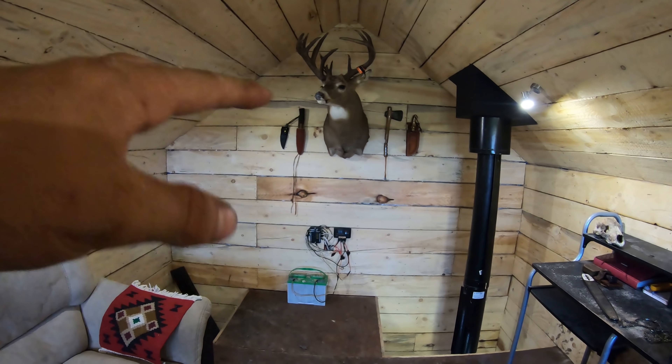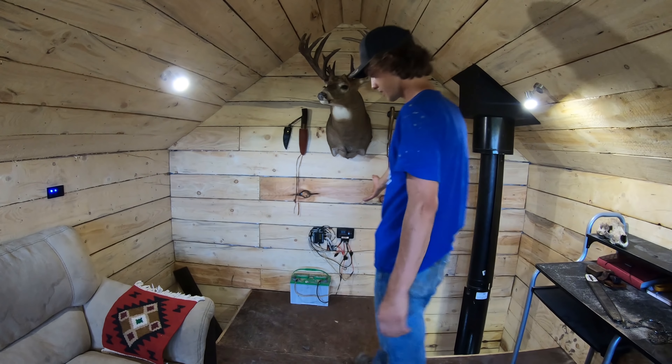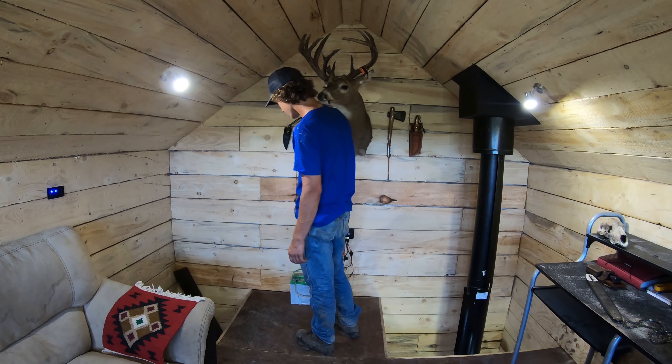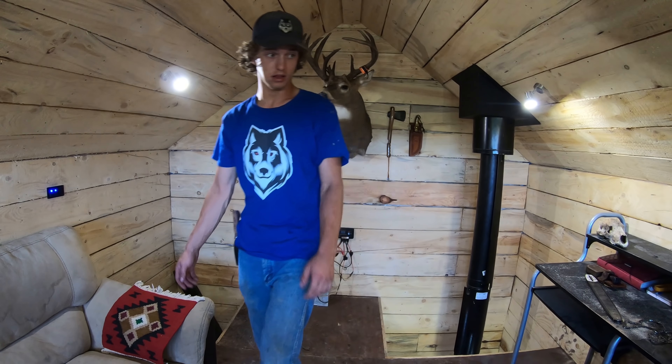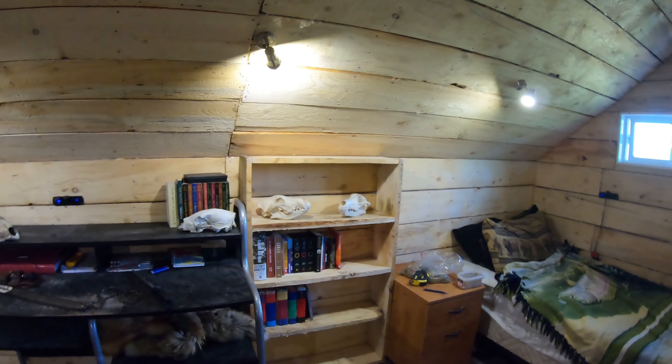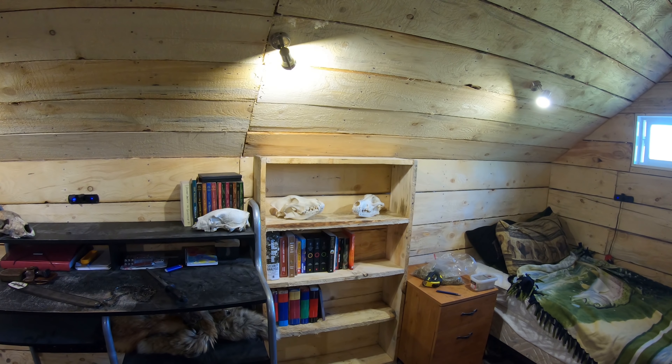I got quite a cluster of stuff here to figure out another day. I was thinking about doing something over here to hide my wiring and my solar stuff - might put something there, might not. Eight bucks, ten minutes of time if that, and she's ready to roll.